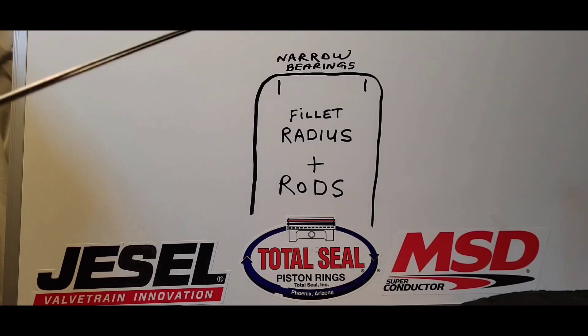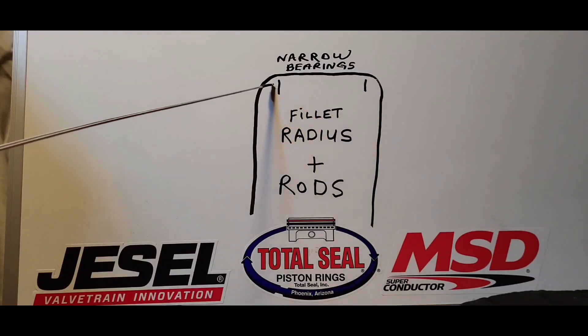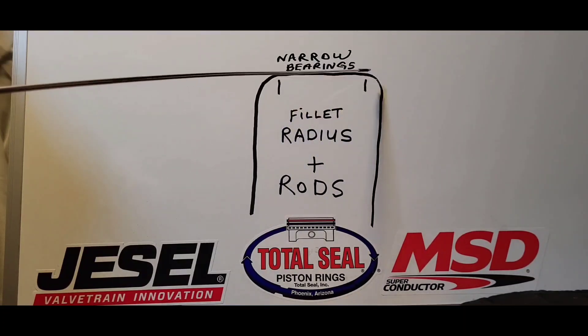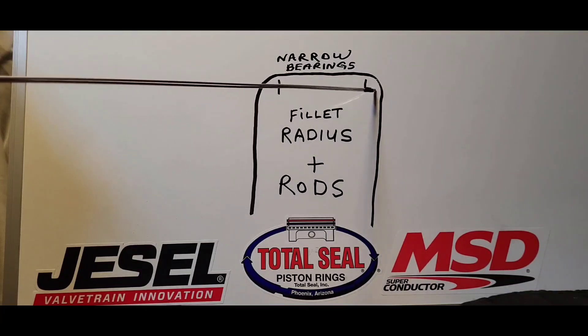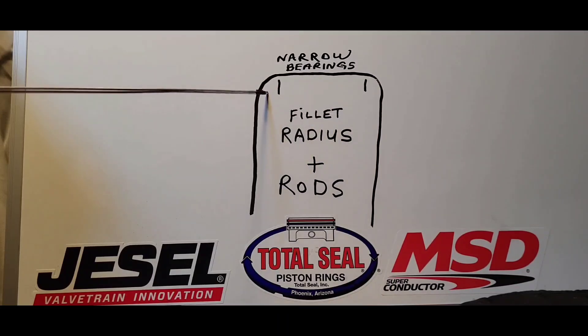So what happens when we use a fillet radius? We have to use a narrow bearing, because this increased area narrows the bearing surface. You have to use narrow bearings on mains and rods, and you have to use chamfered rods. If you examine a chamfered rod, one side is chamfered more than the other. The larger chamfer goes against this radius, and the thinner one goes in the center. So: narrow mains and rod bearings, chamfered rods, and adequate side clearance. I like mine at 21 thou.